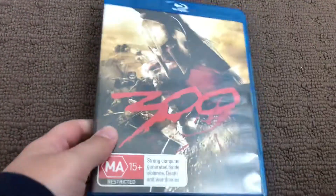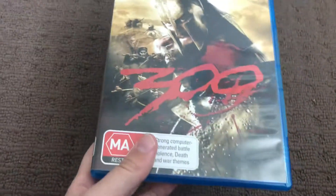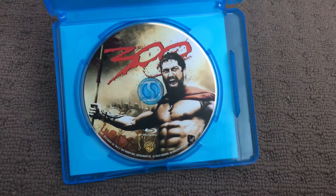Next up is 300, 2007 Blu-ray. Here's the front, the spine and the back. Here's the disc.